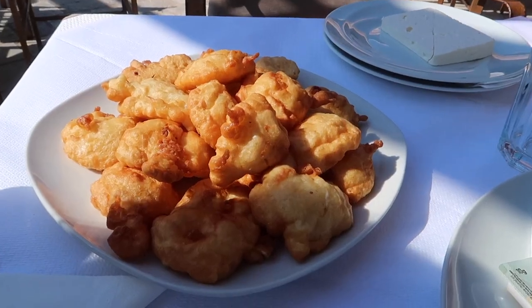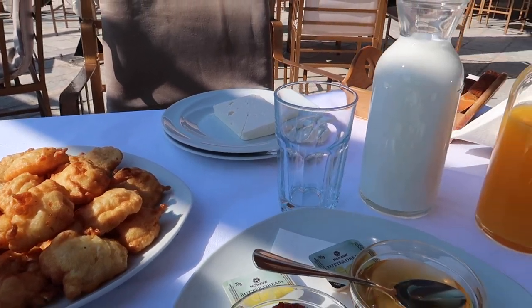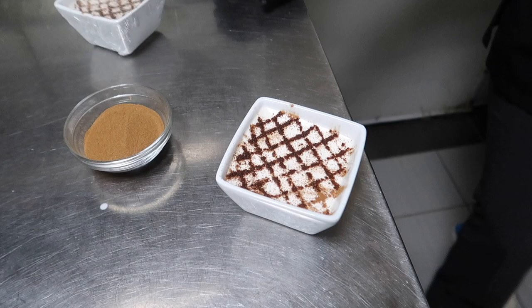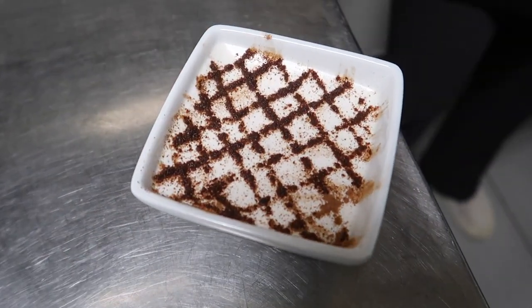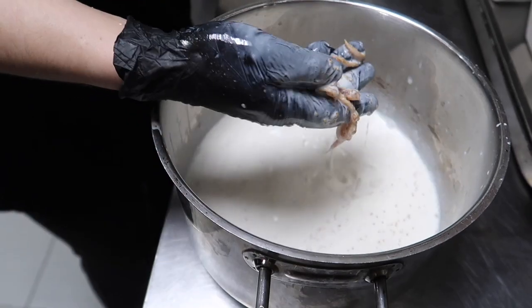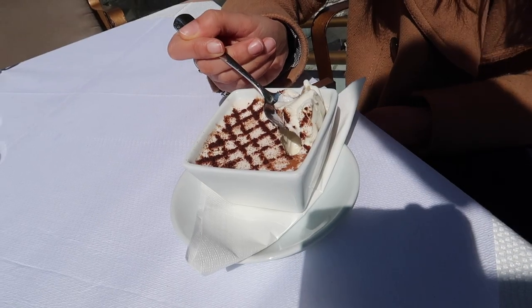The next morning, we had a bit of time before leaving Gjirokastër. We had an amazing traditional breakfast, which included petwa — traditional donuts — and different jams. Later on, a chef at Hotel Kodra showed us how to make Gjirokastër's traditional dessert called Oshah. This dessert is made of sheep milk, dried fig, cinnamon, and sugar.